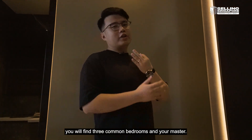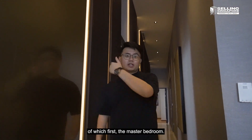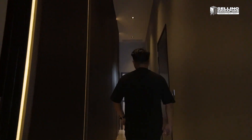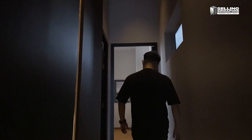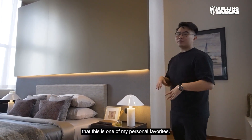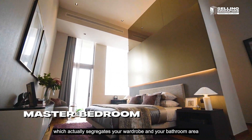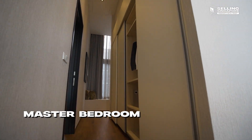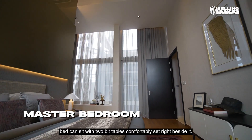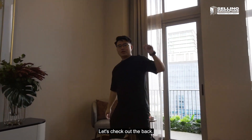Through this corridor you'll find three common bedrooms and the master. Stepping into the master bedroom — one of my personal favorites — there's a nice segmentation of wall space that segregates your wardrobe and bathroom area away from your comfort zone. This is where a king or queen size bed can sit with two bedside tables comfortably set beside it.